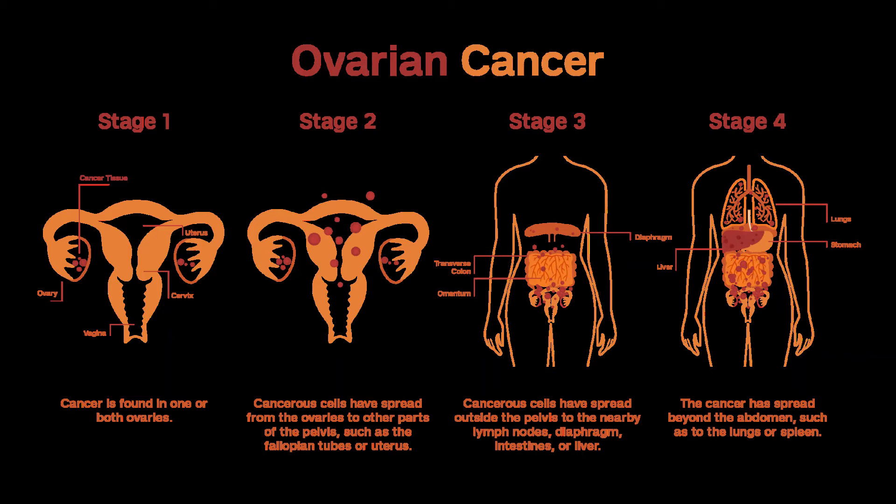The combination used most often is carboplatin or cisplatin and a taxane such as paclitaxel (Taxol), given intravenously for 6 cycles. The targeted drug bevacizumab (Avastin) might be given along with chemo as well. If it is, it's typically continued alone after chemo for up to about a year.